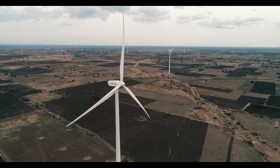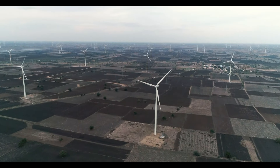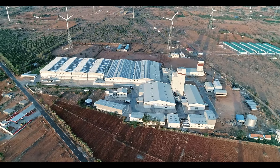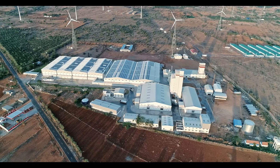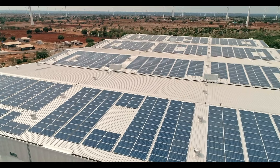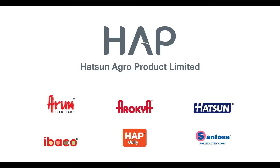Environment sensitivity has always been at the core of our activities, which is why 12 windmills serve as a source of renewable energy that fuels our Tirunelveli plant. Likewise, solar panels have been installed to harness alternate sources of energy for our plants.